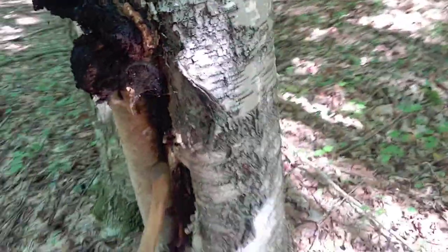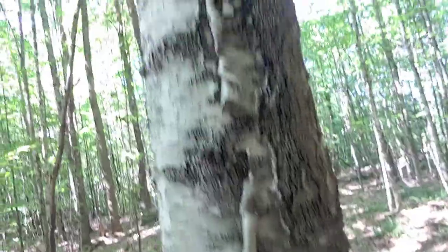So every time I find one of these, I have to play a game called: is this tree dead or not? And the way the game usually goes is... I have no idea. Anyway, it's kind of an interesting mushroom.